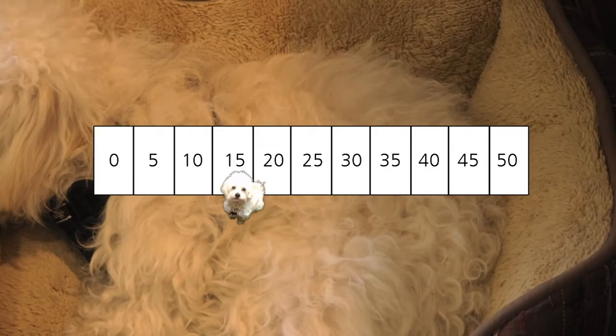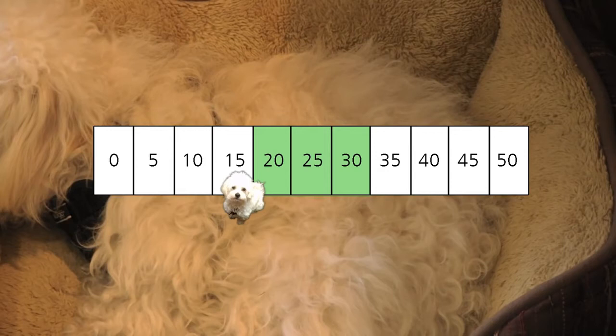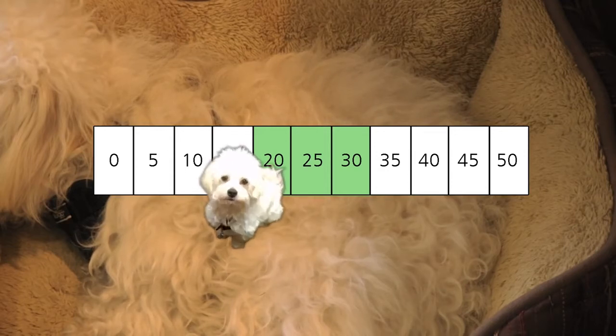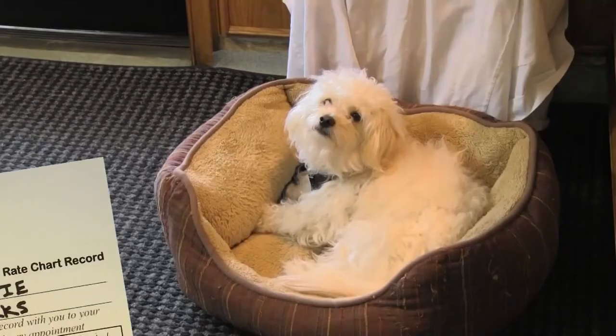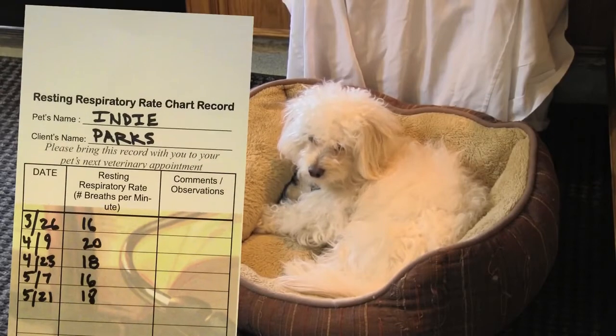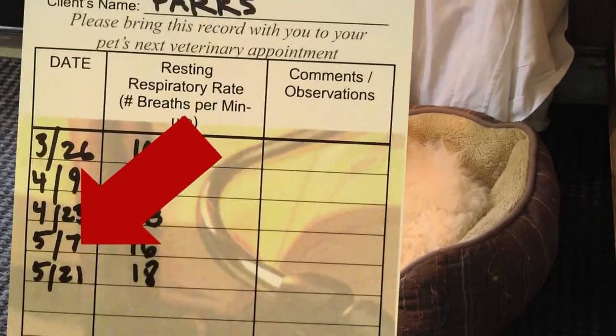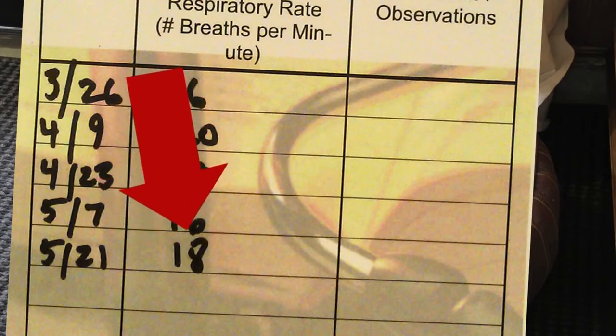The normal resting respiratory rate is 20 to 30 breaths per minute. It's not unusual for a particularly calm dog, such as Indy, to even have a lower resting respiratory rate, such as 18, and that's completely normal. Once we have his breaths per minute, we want to locate our diary and record the date and the number of breaths per minute for that day.